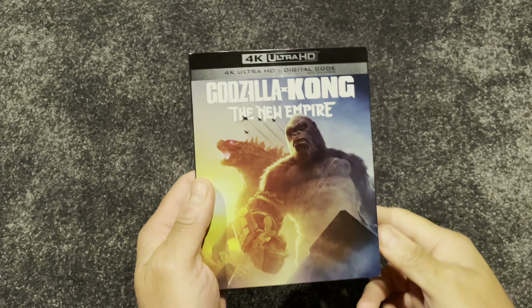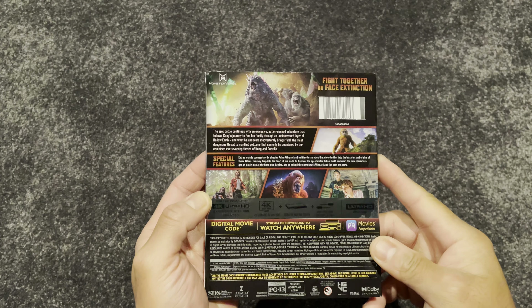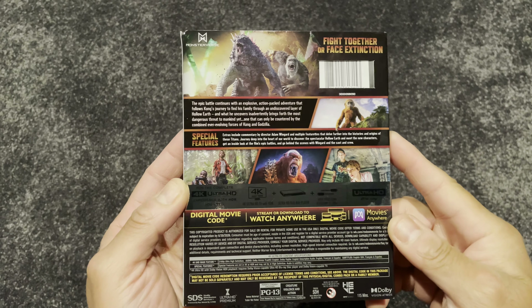Hello everyone. In this video I'm reviewing the 4K release of Godzilla x Kong: The New Empire. We'll walk through the specs, unwrap it, take a look at the case, then I'll offer my thoughts about the video and audio.